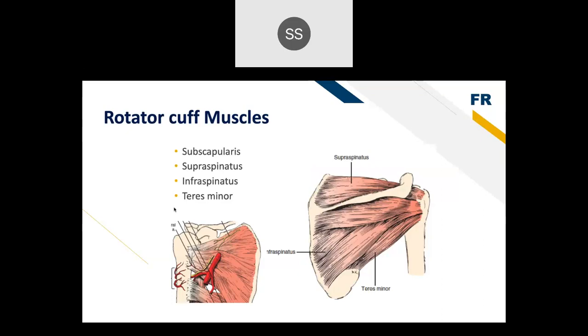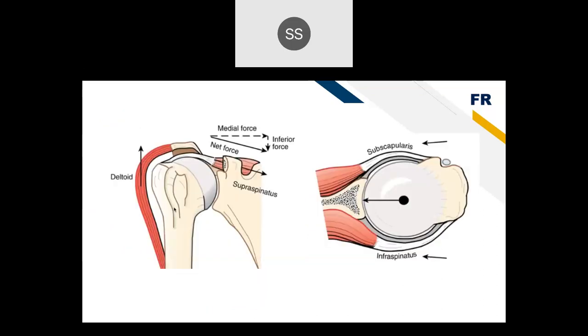The four rotator cuff muscles are the supraspinatus, infraspinatus, teres minor — the top and posterior muscles — and the subscapularis in the front. These are important because they increase joint reactive force by pushing the humeral head against the socket. They are dynamic stabilizers that act during motion to compress the joint and increase joint reactive force.